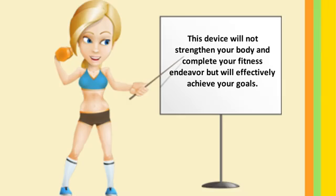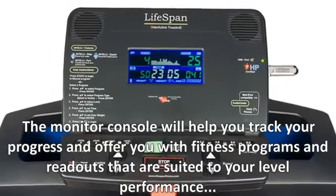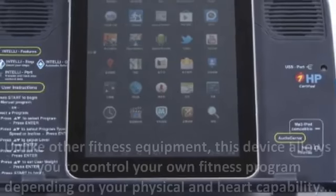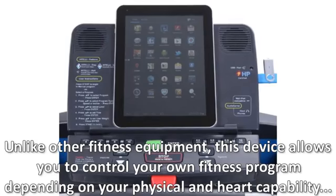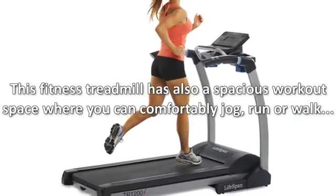The monitor console will help you track your progress and offer fitness programs and readouts that are suited to your performance level. Unlike other fitness equipment, this device allows you to control your own fitness program depending on your physical and heart rate capability.